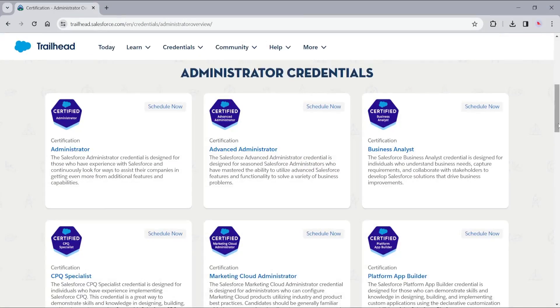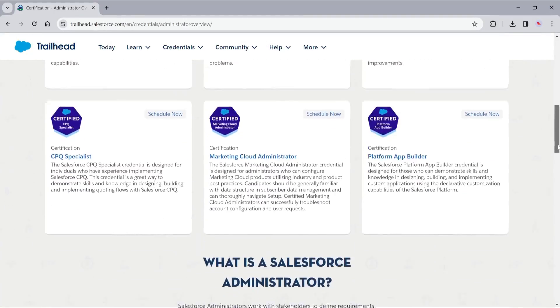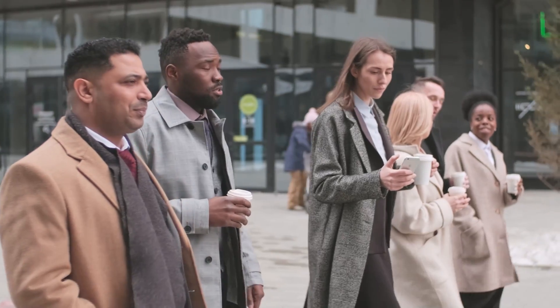What Salesforce certifications will give you the edge as a developer in 2024? I'm Walters954, 18-time certified Salesforce MVP, and in this video I'm going to be going over the top three Salesforce developer certifications that you should get in 2024, whether you're just getting started out or looking to level up your skills.